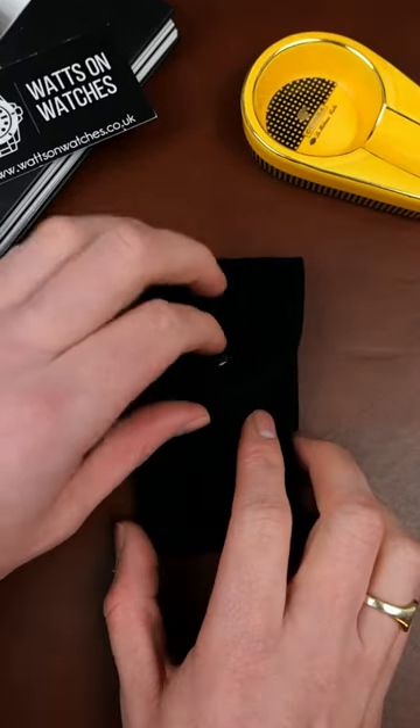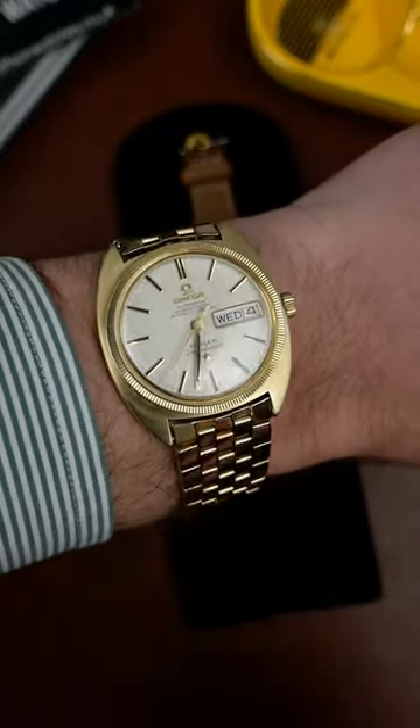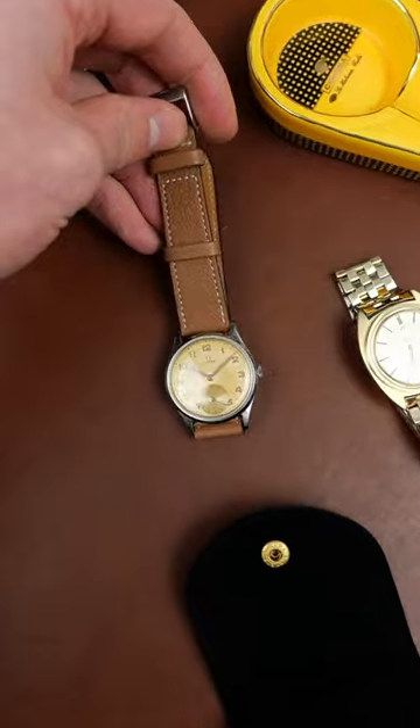If you love vintage watches, you're about to see something very, very special. First, let me take off this Omega Constellation, also listed in the store. This is easily one of the most beautiful watches I've ever handled, and completely unique.